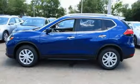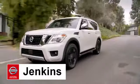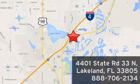Come and give it a test drive today. At Jenkins Nissan, honesty is our policy. We're conveniently located at 4401 State Route 33 North in Lakeland, Florida.